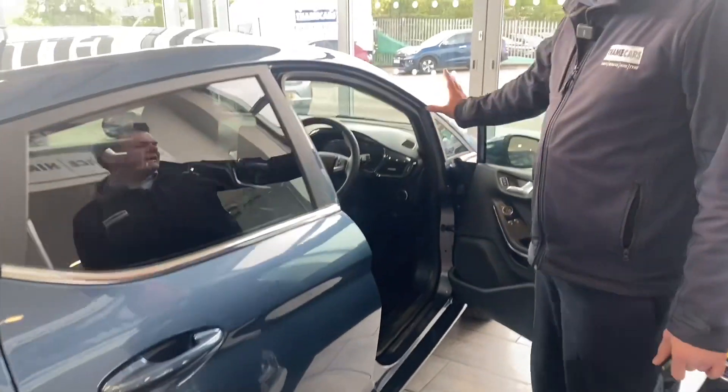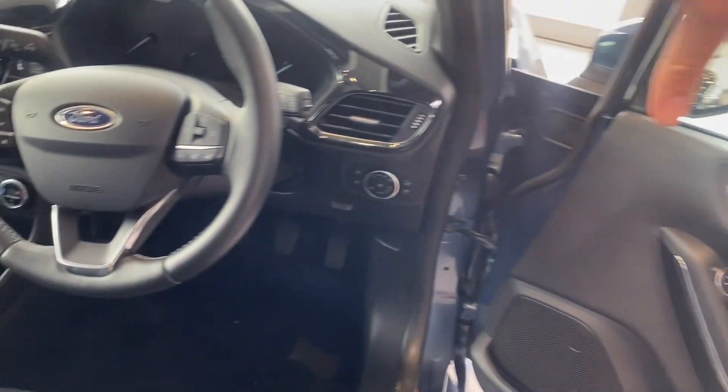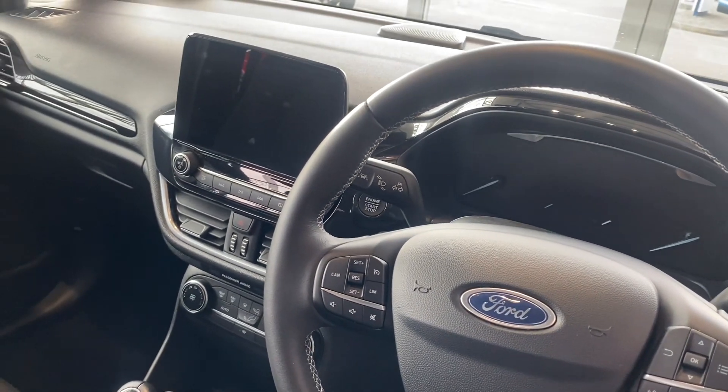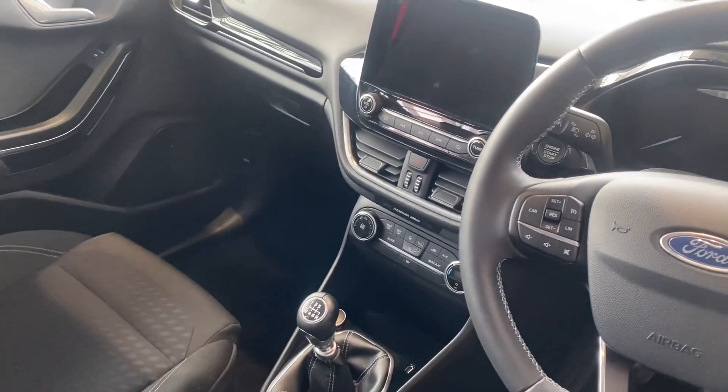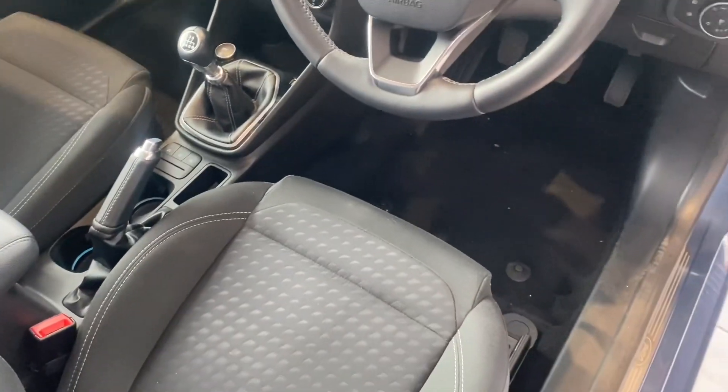You've got auto lights and wipers, a heated front windscreen, cruise control, and all your audio and phone controls on the steering wheel. On the centre screen you get DAB radio, Bluetooth for your phone, built-in sat nav, and Apple CarPlay and Android Auto for your apps, maps and music.